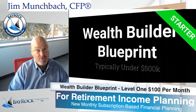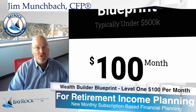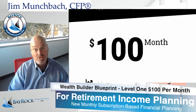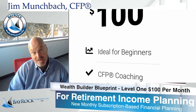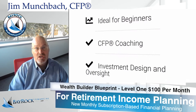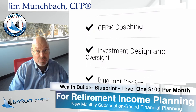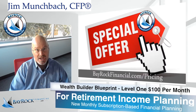Level 1, The Wealth Builder Blueprint, is for independent investors and anyone who wants a better plan for retirement income. Typically, folks who have under $500,000 of investable assets find this package a really good value. Again, this is typically the best package for people looking for basic retirement strategies.